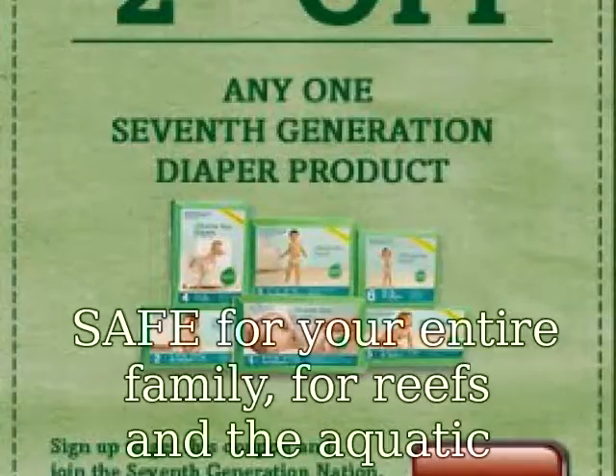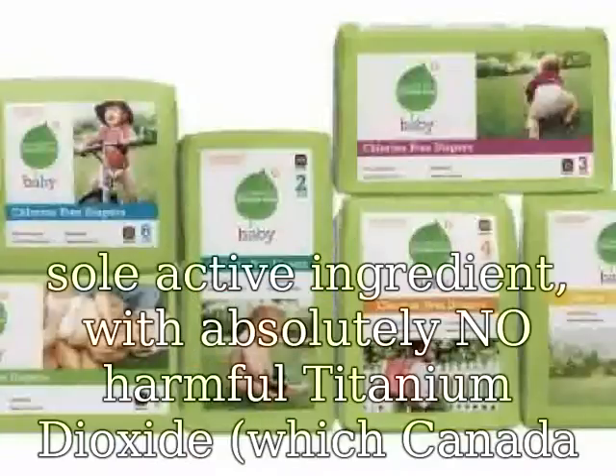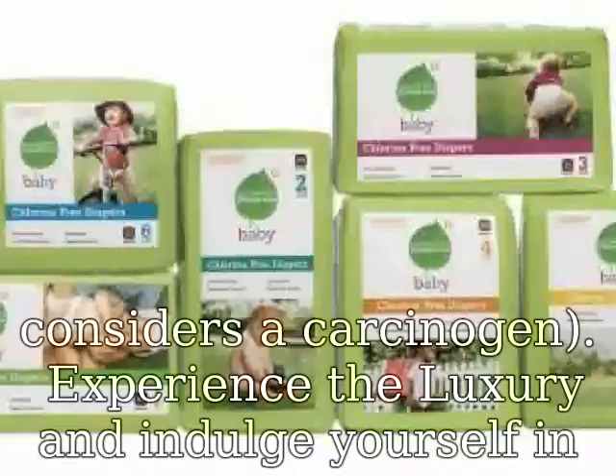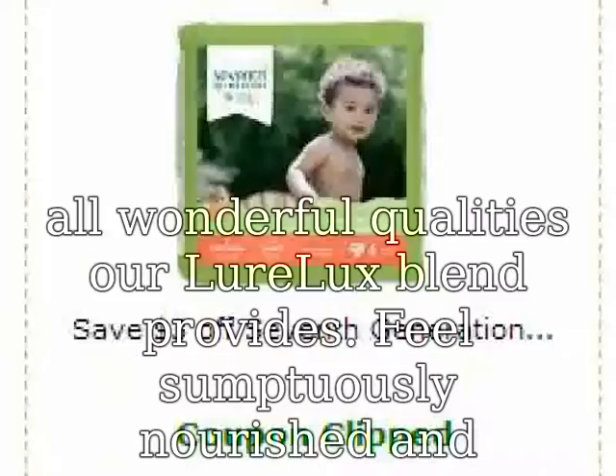Safe for your entire family, for reefs and the aquatic environment, Lurelux Sinscreen is also biodegradable, containing zinc oxide as its sole active ingredient, with absolutely no harmful titanium dioxide, which Canada considers a carcinogen. Experience the luxury and indulge yourself in all the wonderful qualities our Lurelux blend provides.